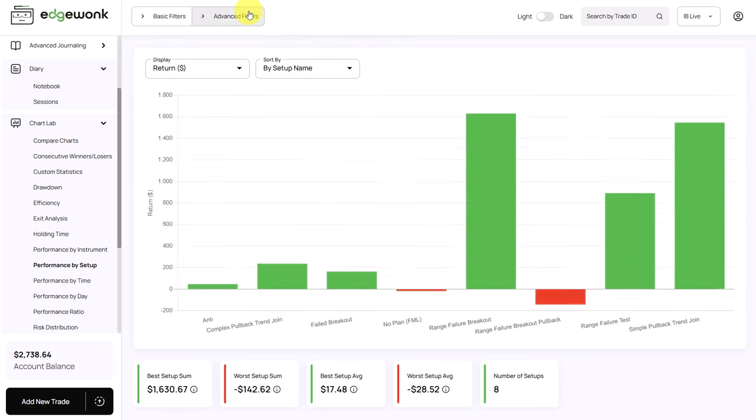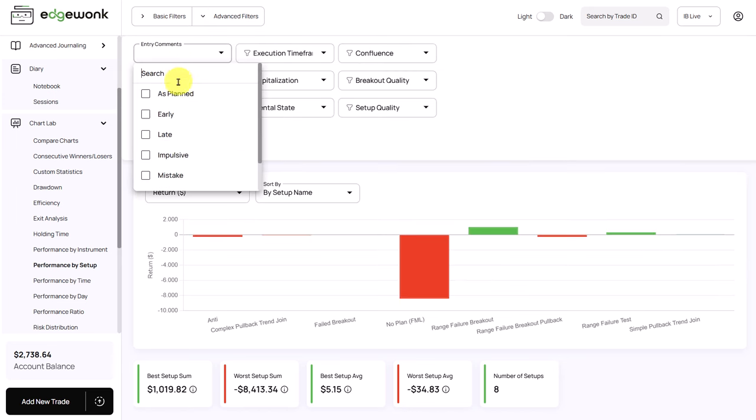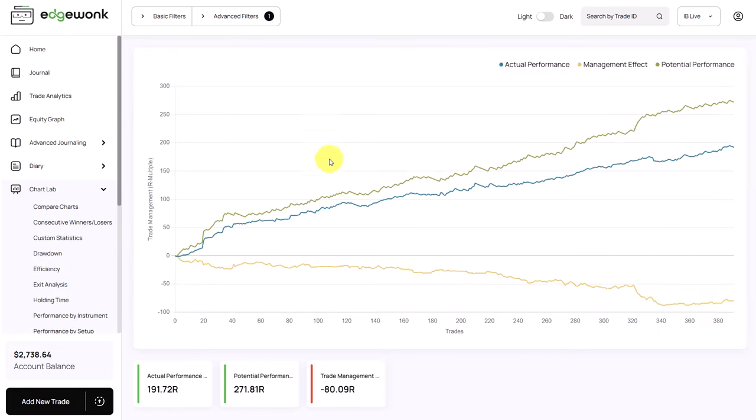Let's look at all trades — you can see there are only two setups making money currently, and there is a lot of noise. One setup is more or less break even despite almost 230 trades. Turning the filter back on for planned trades only, and going to the trade management graph, you can see that even on trades he entered as planned, he is still mismanaging them. He would be able to make a lot of money on planned trades, but could be making much, much more. This shows he is mismanaging his trades — probably cutting winners well below the take profit target, or moving his stop loss too aggressively before the price can hit the take profit.